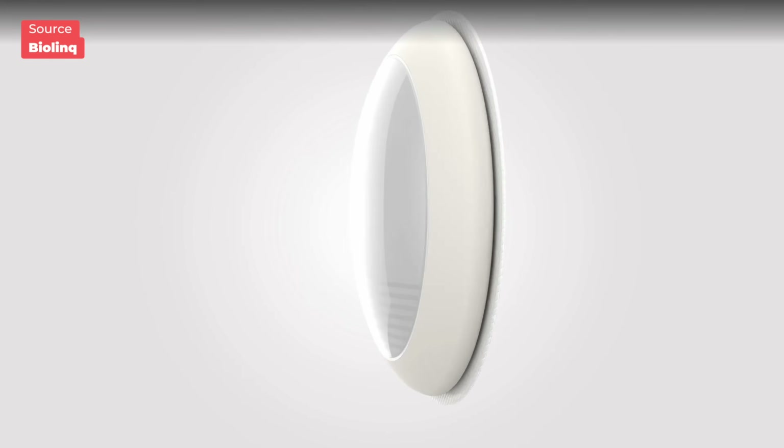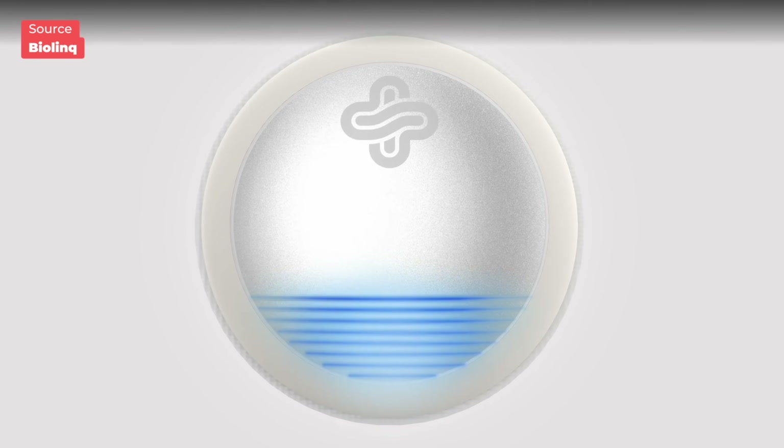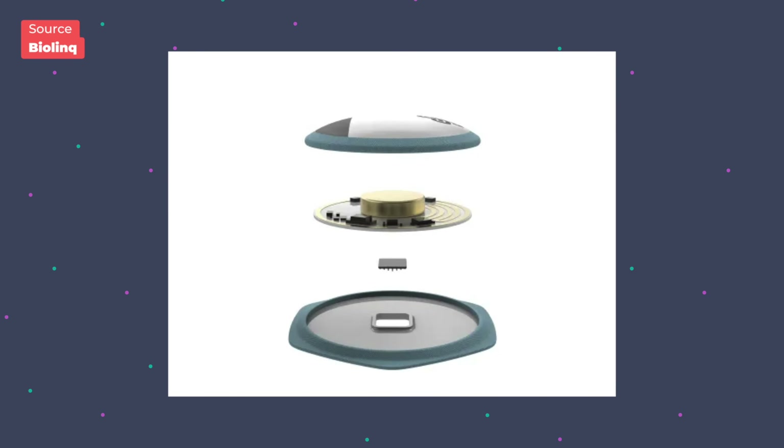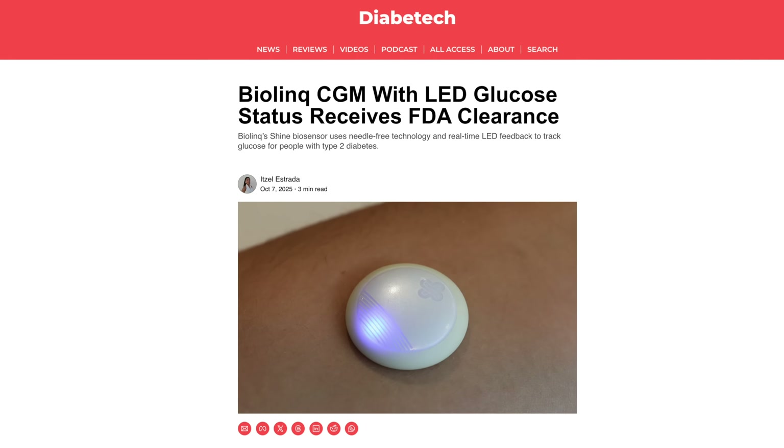There is a new class of CGM emerging that wouldn't require a needle — needle-free CGMs, also designed to measure multiple analytes, not just glucose. The first one is BioLink Shine. This sensor is designed for people with type 2 diabetes not on insulin, and it has an LED light to signify glucose levels. It's worn on the forearm, no needles are used, and its micro-sensor array sits just beneath the skin — 20% more shallow than traditional CGMs. The device just got FDA de novo classification in October 2025, which is reserved for novel medical devices with no existing equivalent and allows the FDA to classify innovative products based on their actual risk profile rather than defaulting to the highest risk category.